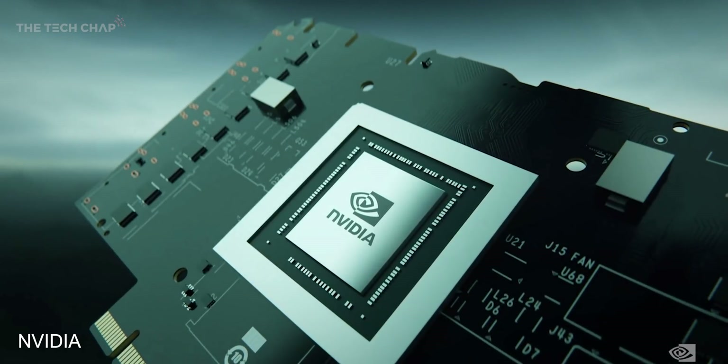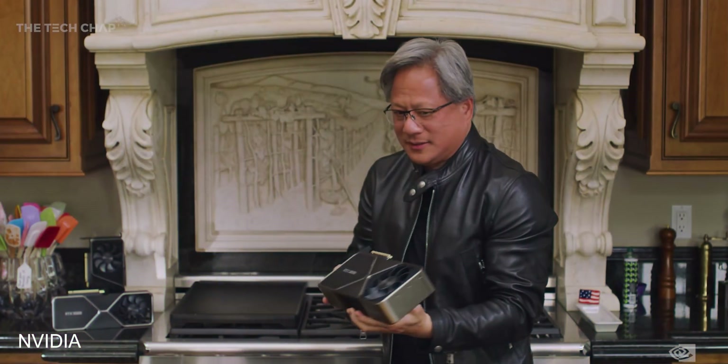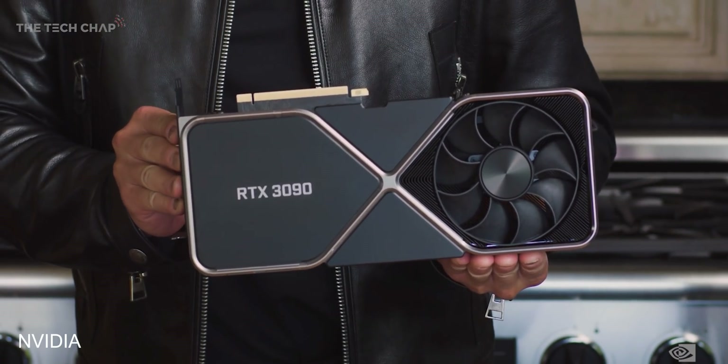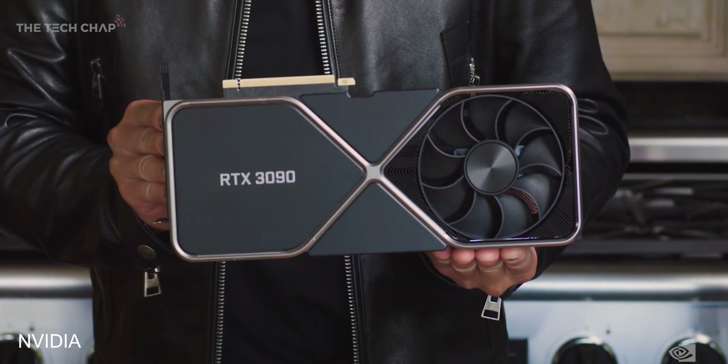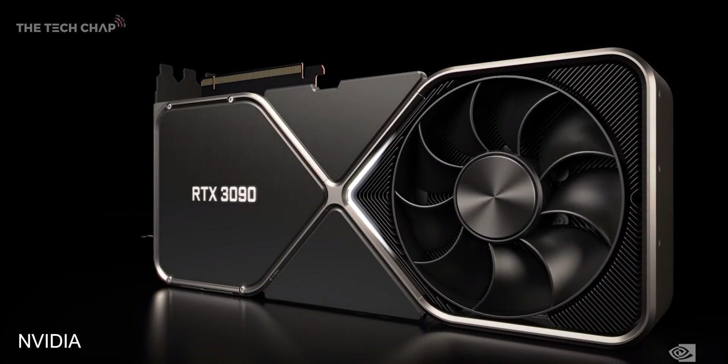Based on NVIDIA's super fancy new Ampere architecture, we're getting three new graphics cards to start. At the top, we have the ludicrously over-the-top RTX 3090, which is just an absolute beast in terms of size, performance, and of course price, starting at $1,500.